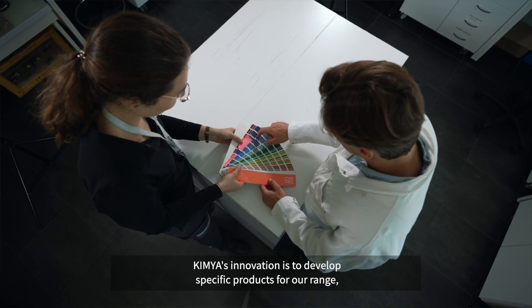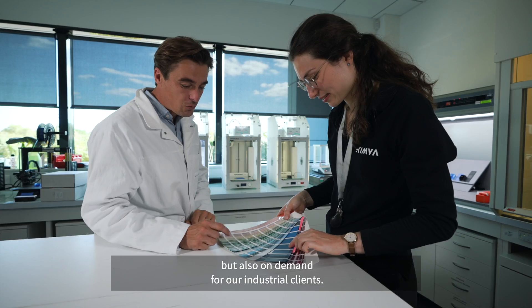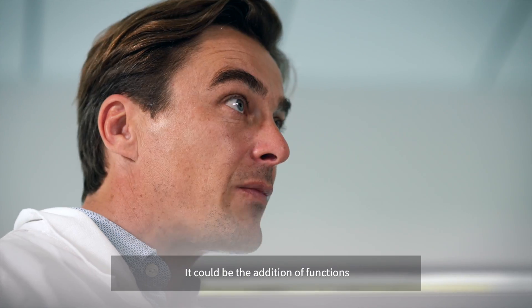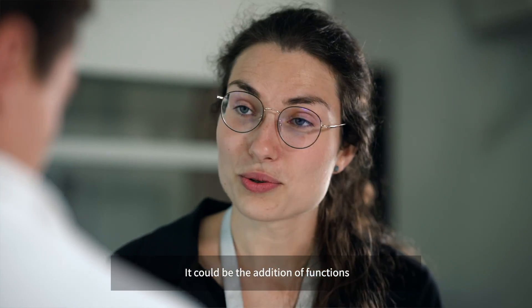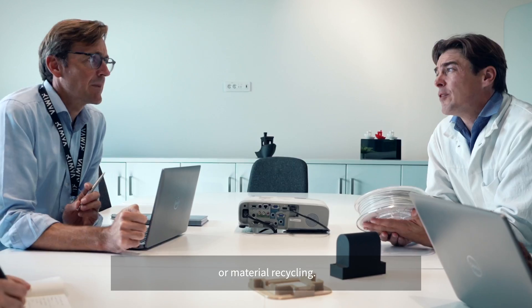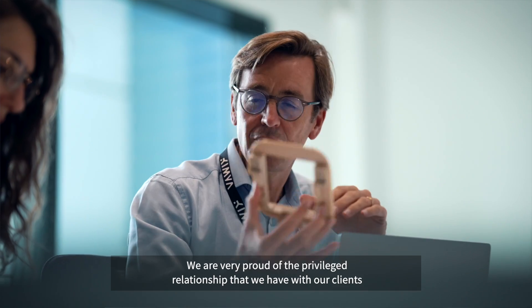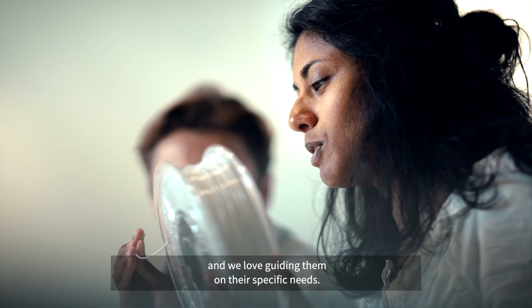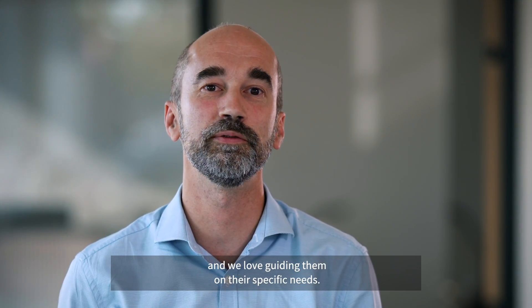Kimya's innovation is to develop specific products for our range, but also on demand for our industrial clients. Our clients have multiple needs — it could be the addition of functions such as fire retardancy, or color matching, or material recycling. We are very proud of the privileged relationship that we have with our clients, and we love guiding them on their specific needs.